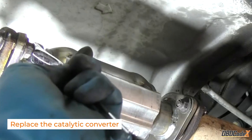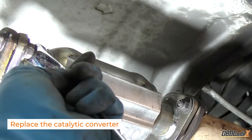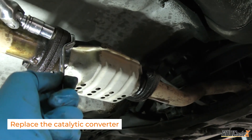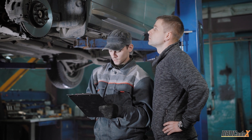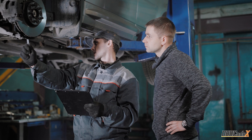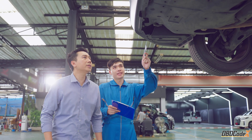Finally, if all else fails, you might need to bite the bullet and replace the catalytic converter. It's not the cheapest or easiest solution, but sometimes it's the only way to get rid of that pesky P0430 code. Remember, some of these solutions might be better left to the pros, especially if you're not too confident in your skills or tool stash. Don't be afraid to take your car to a mechanic if you need some extra help.